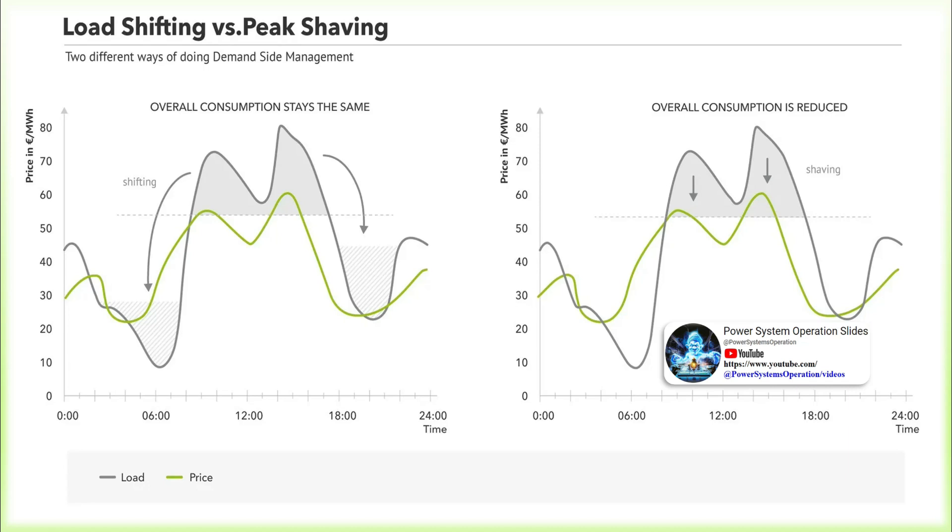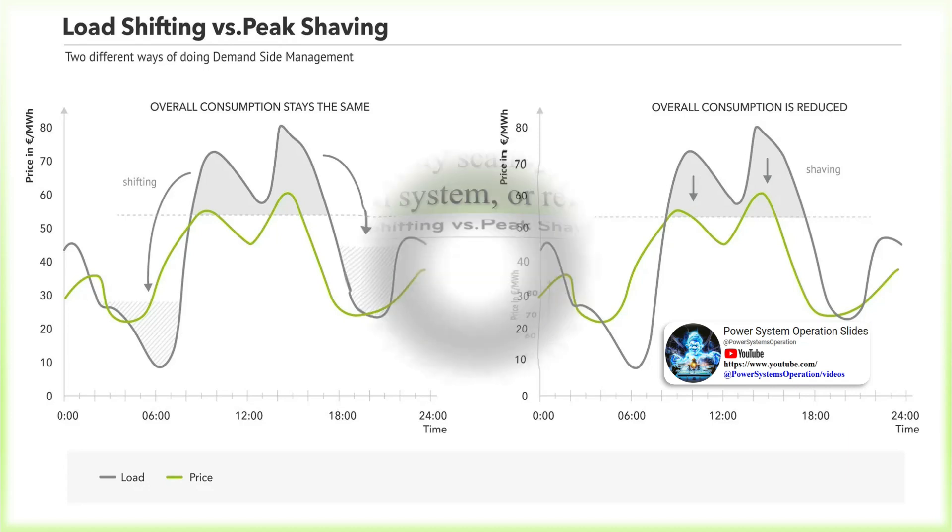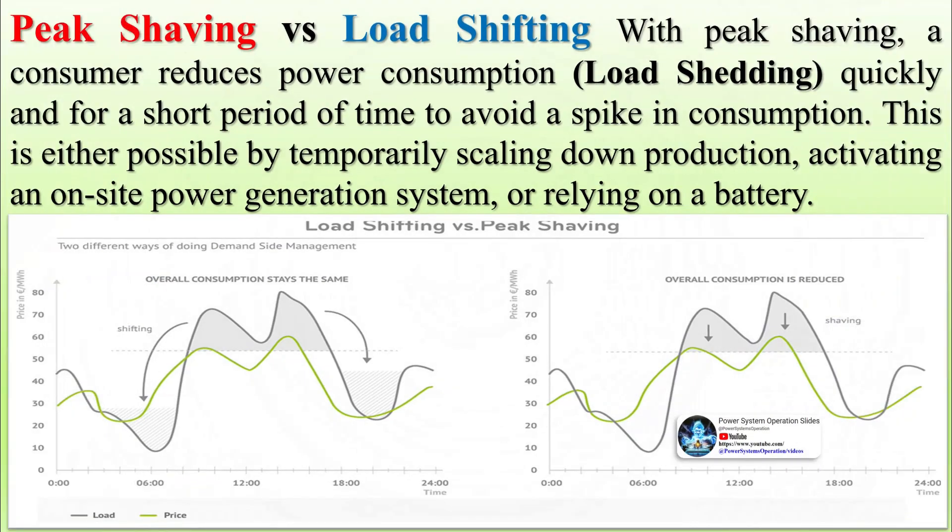In contrast, load shifting refers to a short-term reduction in electricity consumption followed by an increase in production at a later time when power prices or grid demand is lower. Dedicated generators or electricity storage facilities owned by the power consumer can be used to bridge high-price or high-load phases, but play less of a role if production will eventually catch up again.